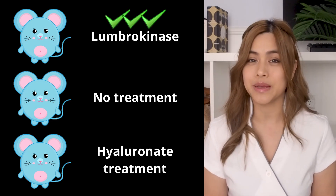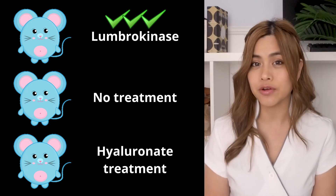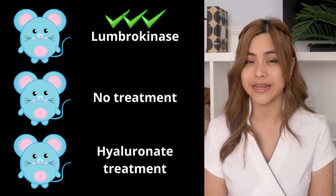A recent lab and rat study found lumbrokinase had significantly better preventative effects on abdominal adhesions versus the no-treatment group and the group that received hyaluronic acid treatment.